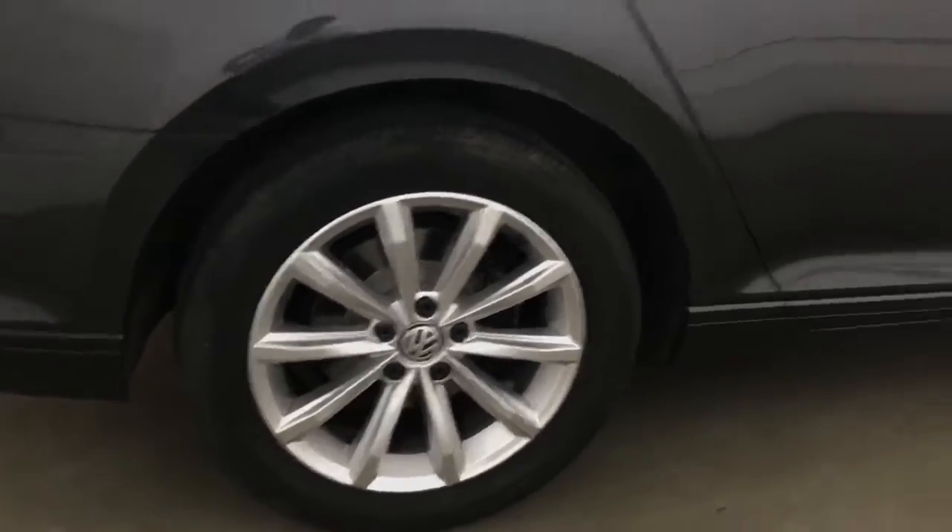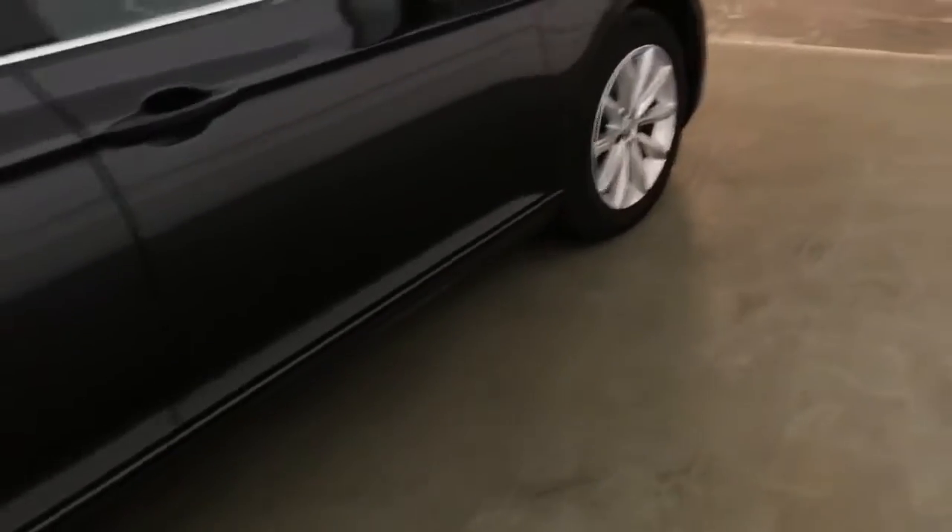This car has got MOT until the 11th of the 1st 2023 and was last serviced on the 18th of the 3rd 2022.